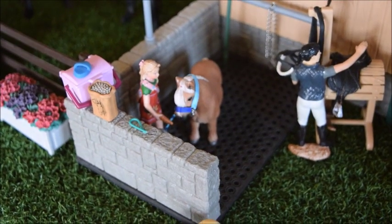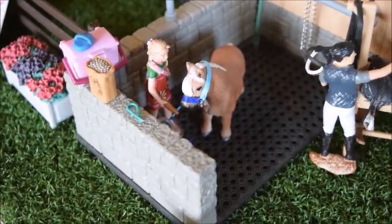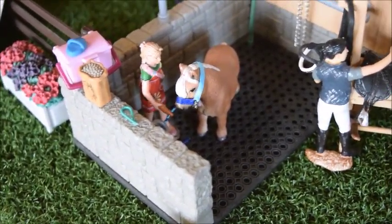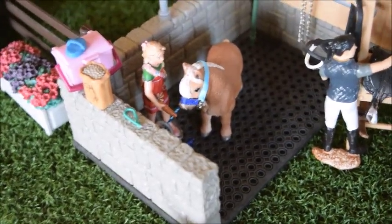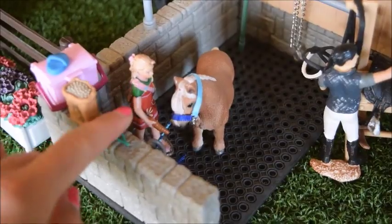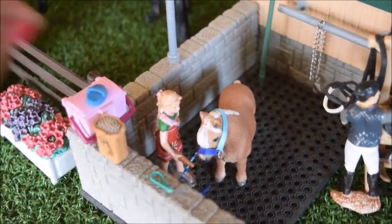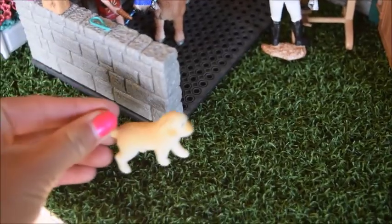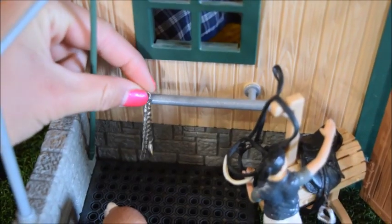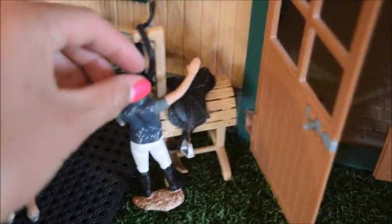So this here is our wash stall area. Here we have Elizabeth, and she is giving Sugar, our mini Shetland Pony mare, a bath. They've just finished and she's feeding her a carrot. And then here on the wall we have a hoof pick, a bag of treats, a grooming kit, and a little curry brush. And then this here is Cuddles, and he is a Labrador puppy. And then here we have a lead rope, and this is Brooke, and she's getting her tack.